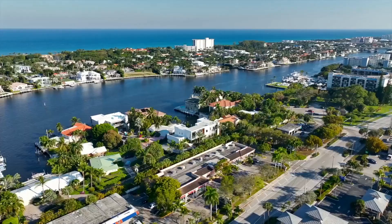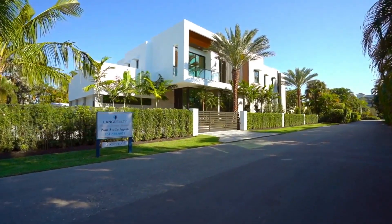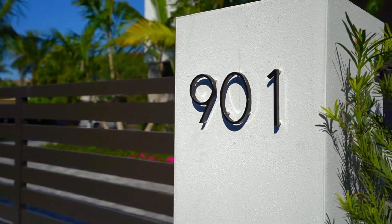The home features 6 bedrooms, 7 bathrooms, and 5,636 square feet of living space, with a price tag of $6,950,000.